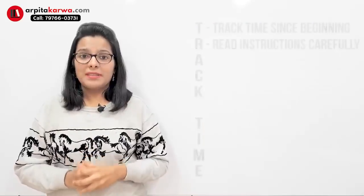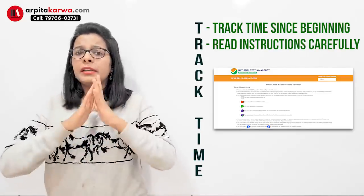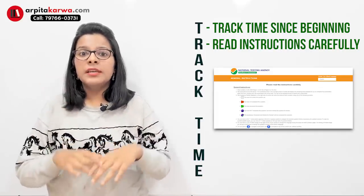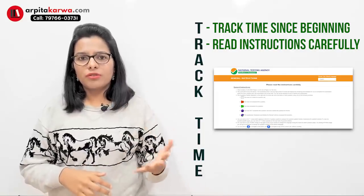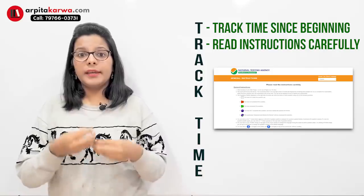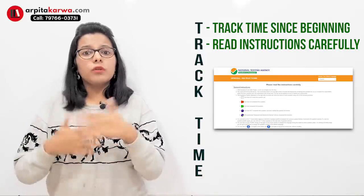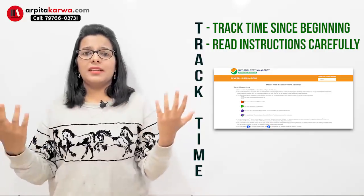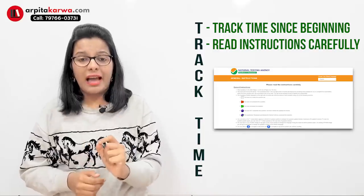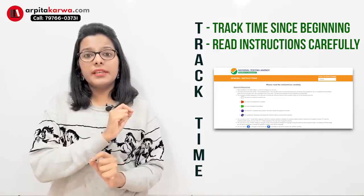The second important tip is to read instructions carefully. I've seen a lot of students making silly mistakes just because they don't read instructions. The examiner is telling you something important, but students ignore it, thinking they haven't read this before so why learn it now. But always remember, every exam is going to have its own pattern, and by reading the instructions you can understand that pattern.